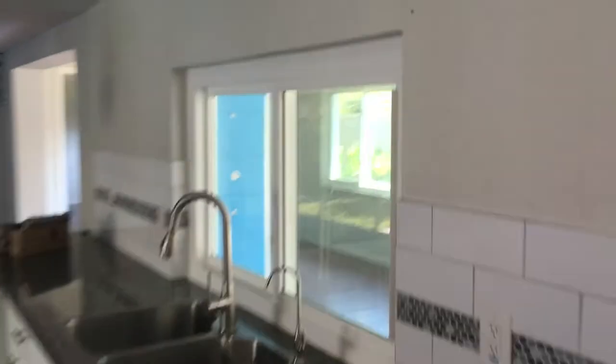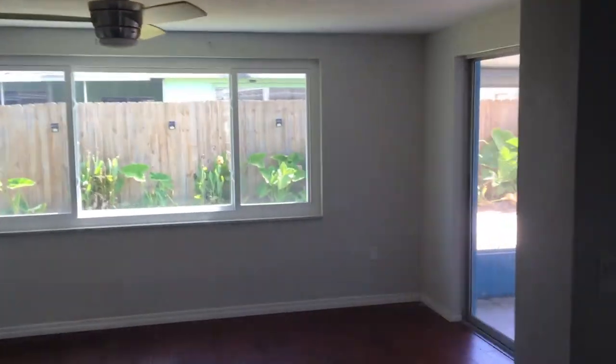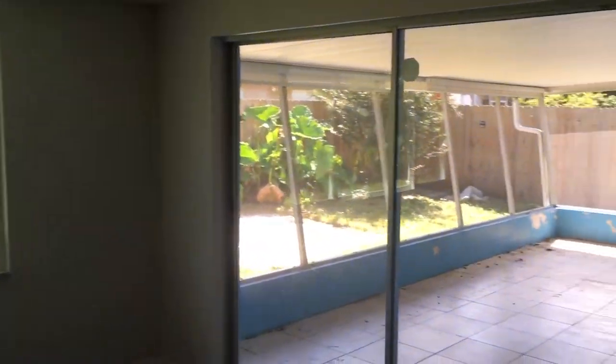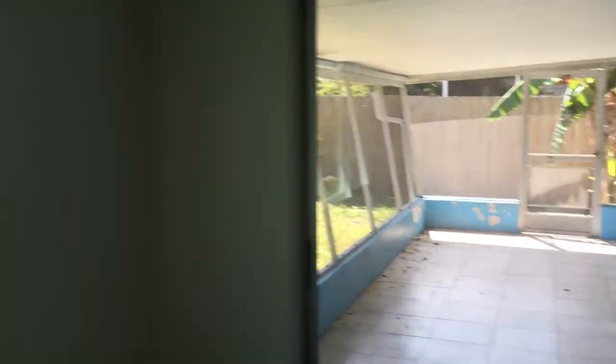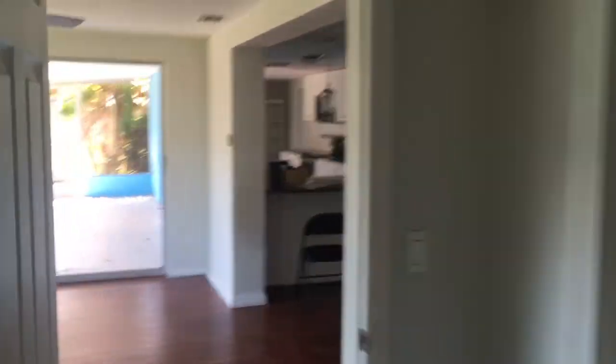All the windows in the home were just last year upgraded to hurricane and double-paned security windows. Now this is kind of like a den in here, but I think if they took this bedroom — it's got one closet and a bathroom. You got a light in here.